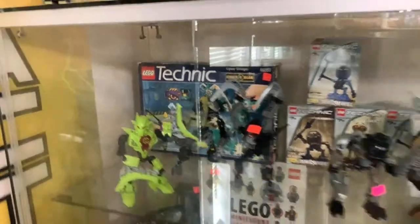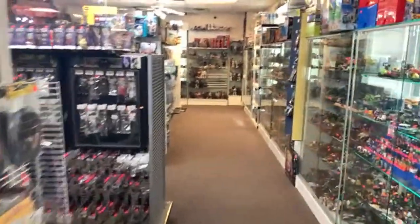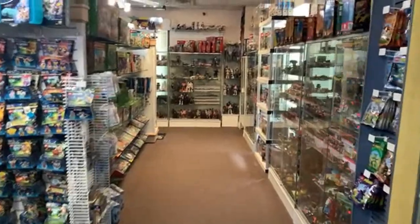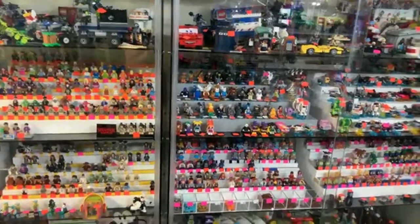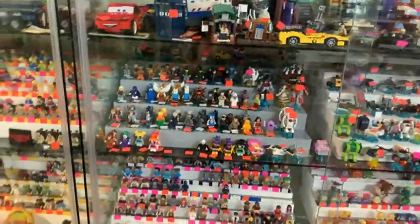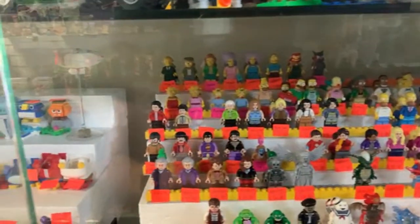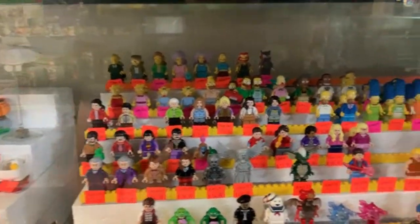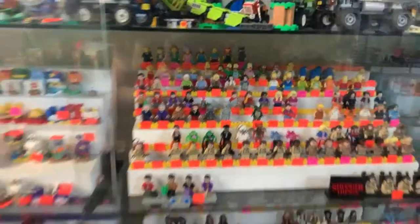How much is the space shuttle in the front? It's pretty expensive — probably a couple hundred dollars. We also have Simpsons minifigures right down here with all the major characters. The top few rows are all on our website at atlbrick.com — there's a link in the description.